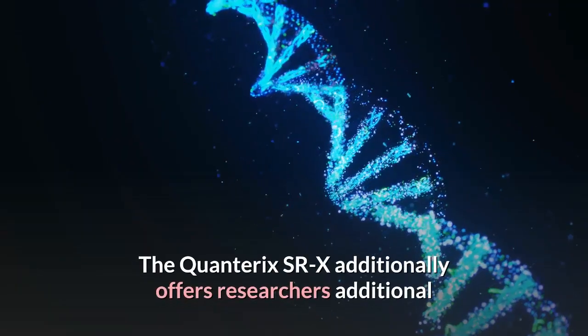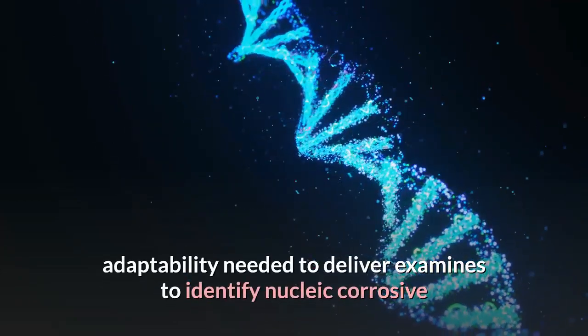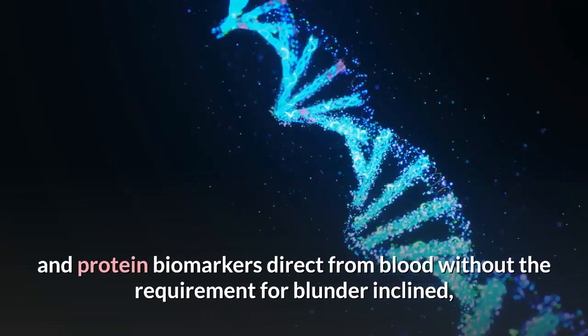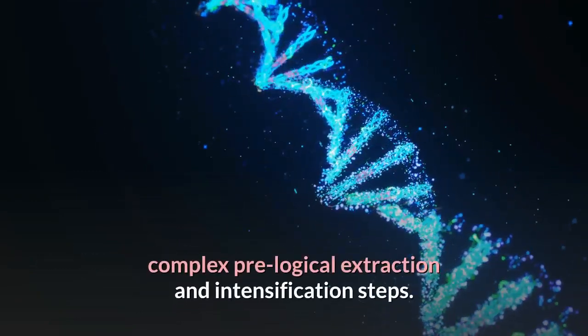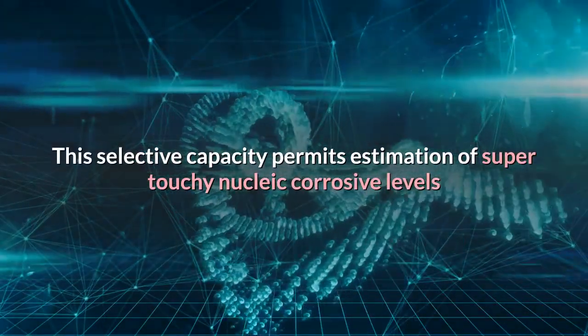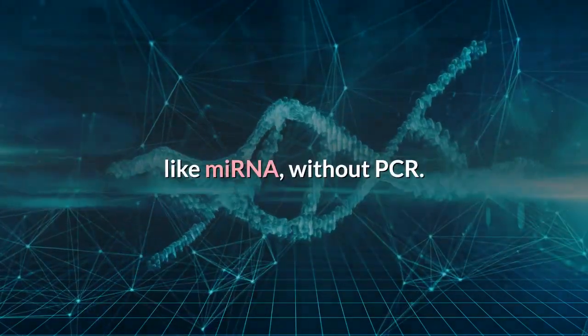The Quanterix SRX also offers researchers additional flexibility to develop assays to detect nucleic acid and protein biomarkers directly from blood, without the requirement for error-prone, complex pre-analytical extraction and amplification steps. This unique capability allows measurement of ultra-sensitive nucleic acid levels such as miRNA, without PCR.